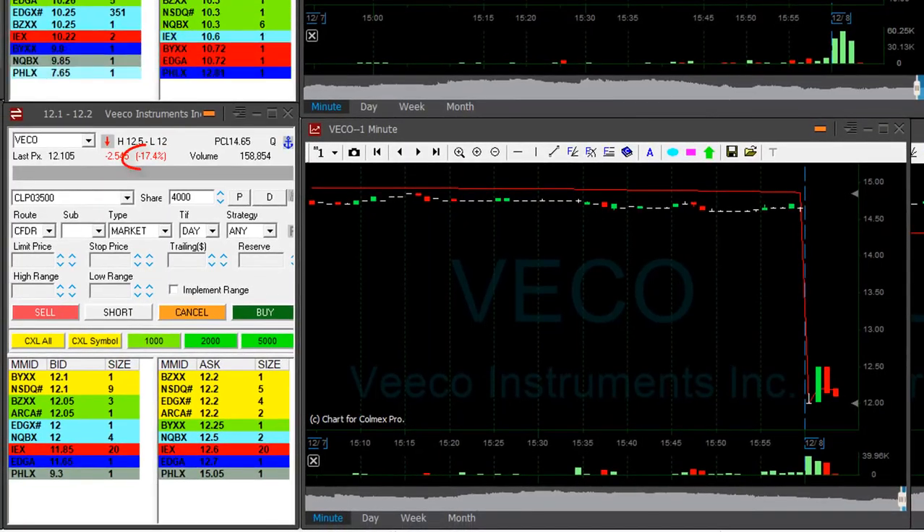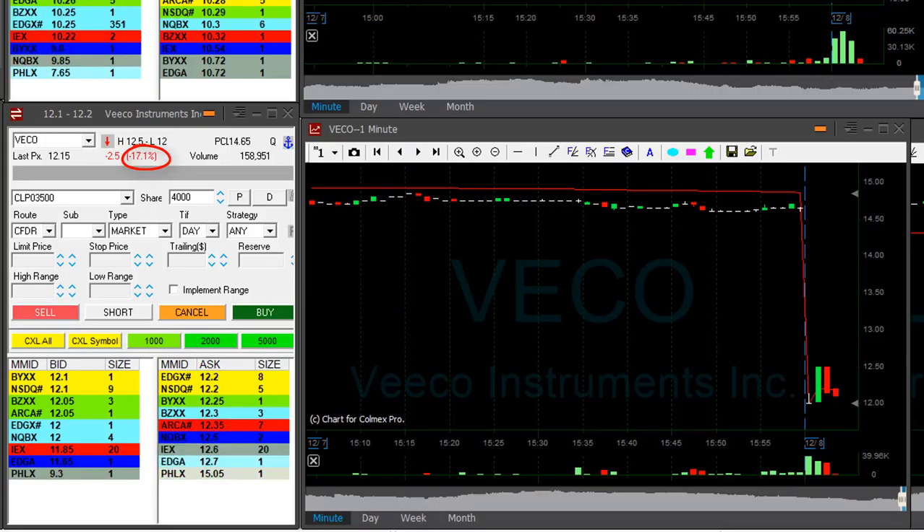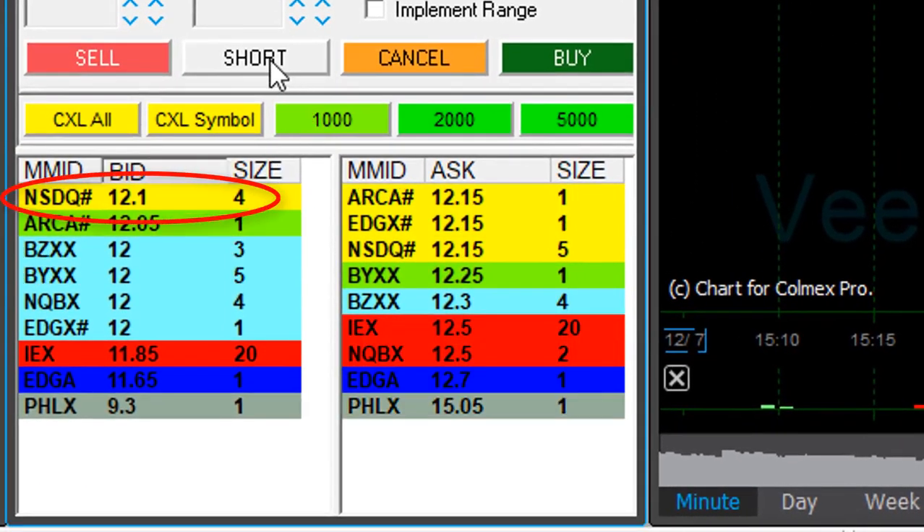Hi traders. VECO is down 17%. I'm about to short 4,000 shares. It's not a big move and it's a bit spread out now. I'm going to short it at $12.10.